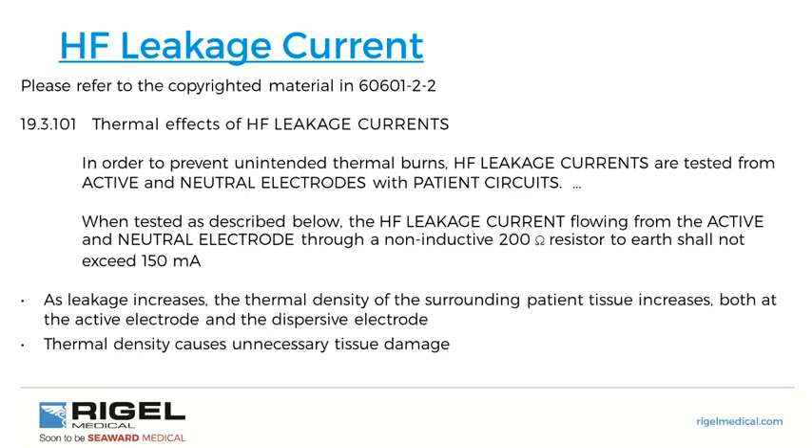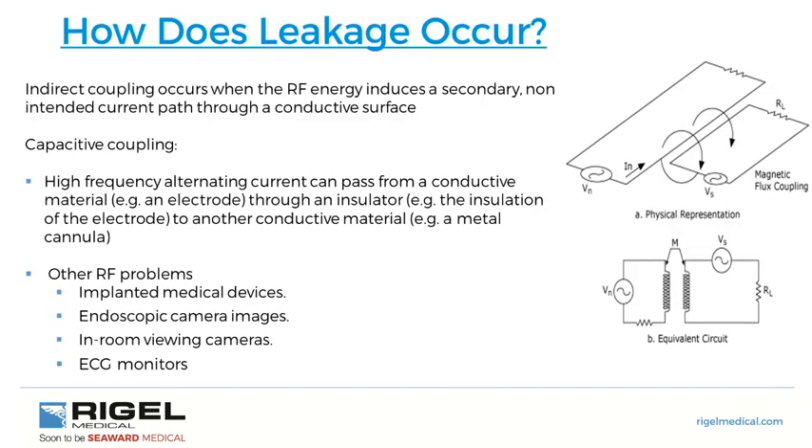As leakage increases, thermal density of the surrounding patient tissue increases at both the active and dispersive electrodes, causing unnecessary tissue damage. Leakage occurs through indirect coupling — when RF energy induces a secondary, non-intended current path through a conductive circuit. Essentially the bovie pencil acts like a radio antenna, and capacitive coupling allows high-frequency alternating current to pass from the electrode through its insulation to another conductive port such as a metal cannula or the table.